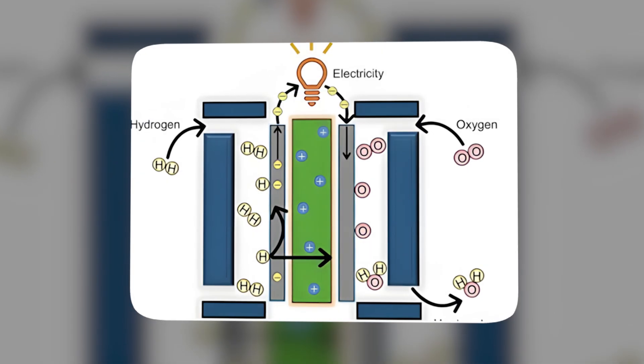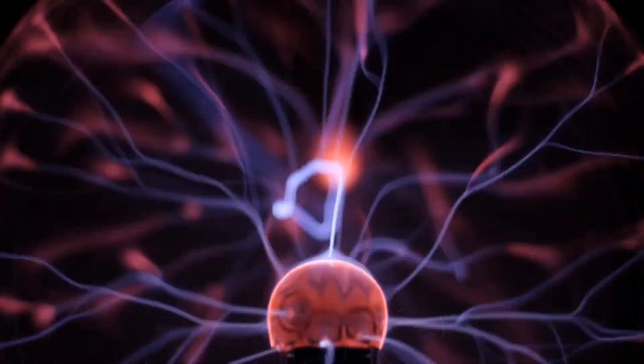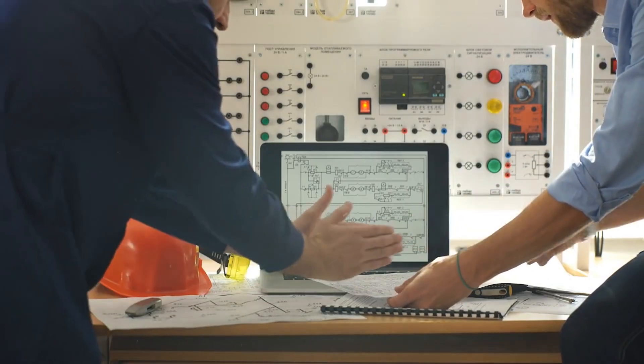These cells convert chemical energy from fuel directly into electricity through a process called electrochemical conversion. There's no combustion, no moving parts, and almost no noise. Its power is born from chemistry, not fire.